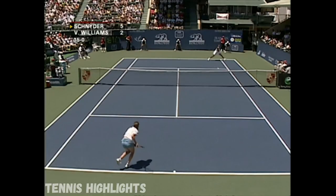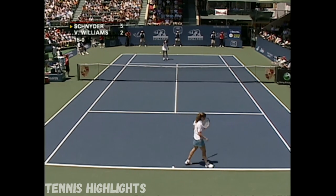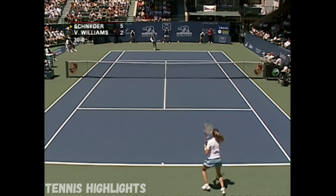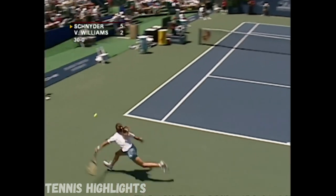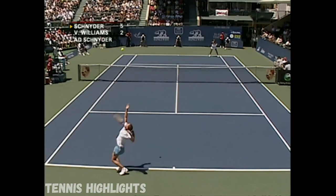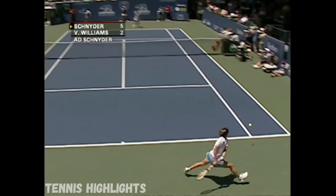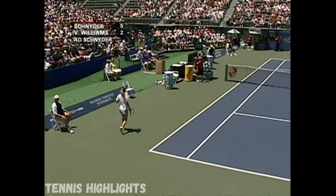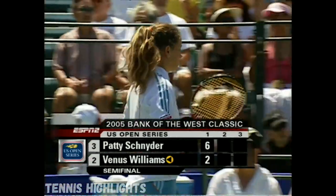She has to figure out quickly. Even a little help in the net when you're playing well. That's a great shot from Viena. She's much more patient, and combining that with the talent she has and all the spin, she's just playing a lot better. The first set goes to Patti Schneider of the U.S. Open Series, underway here with its opening women's.